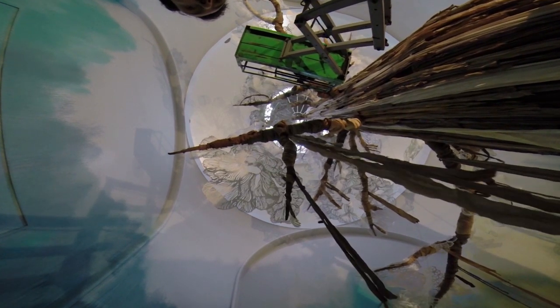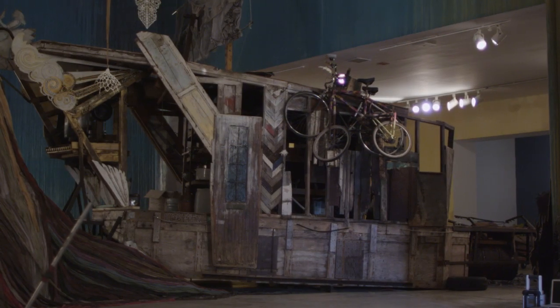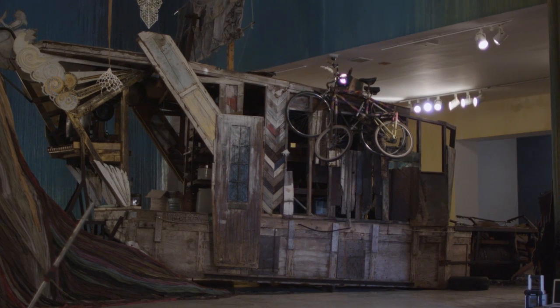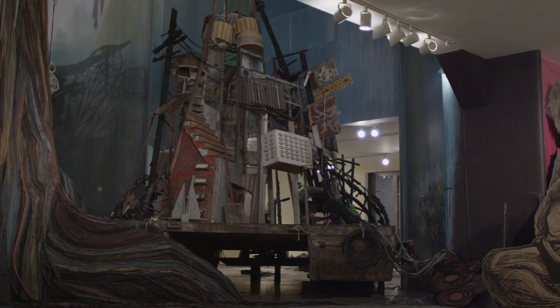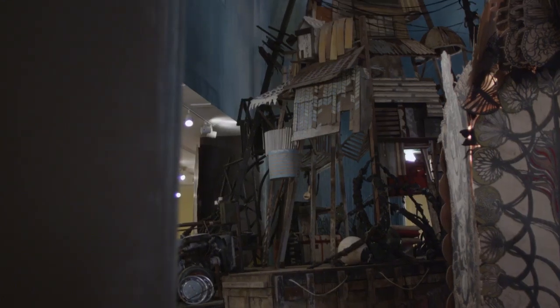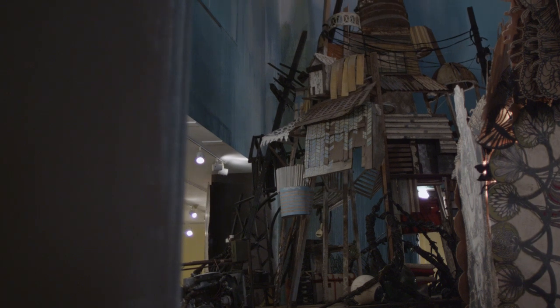The rafts traveled down the Hudson River and also on the Adriatic Sea to Venice. Every element of the rafts is homemade, from the flotation to the sculptural elements. About 30 people at a time lived aboard them and traveled for a few months each summer in 2008 and 2009.